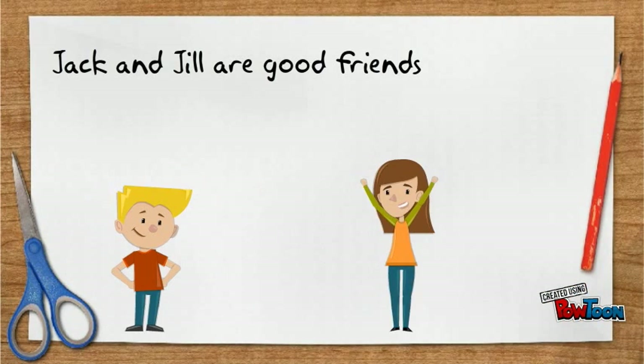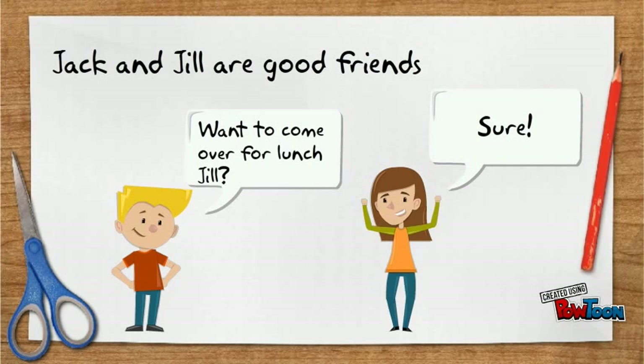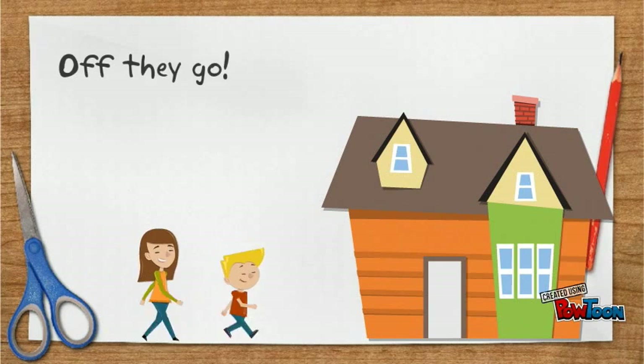Jack and Jill are good friends. Want to come over for lunch, Jill? Sure. Off they go.